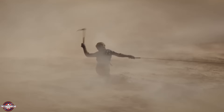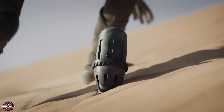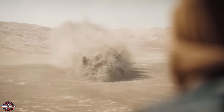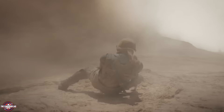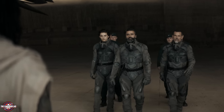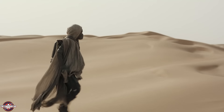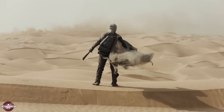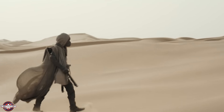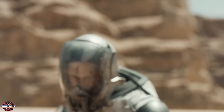Number 2. This movie reveals how the Fremen ride sandworms and how they tame them. First, they use a thumper to attract a sandworm, then they have two grappling hooks ready on their hands, and once the worm gets close, they attach the hook to its mouth and gradually gain control over it. Now going back to Part 1 — notice before Kynes was killed, she had two grappling hooks ready on her hands, and her posture was just like Chani's before riding a sandworm. So this confirms that Kynes was preparing to ride a sandworm in Part 1 just before she got killed.